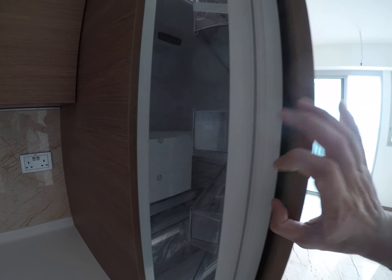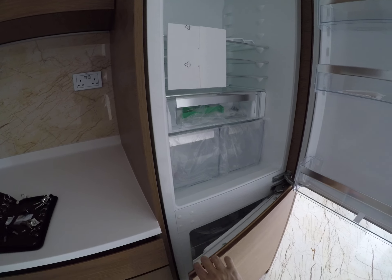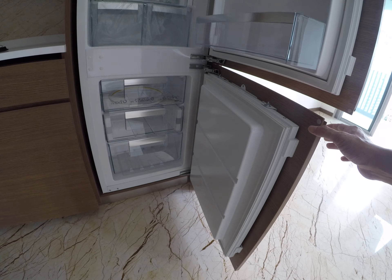Here you have our fridge. This is a fridge cum freezer, with the freezer section below.